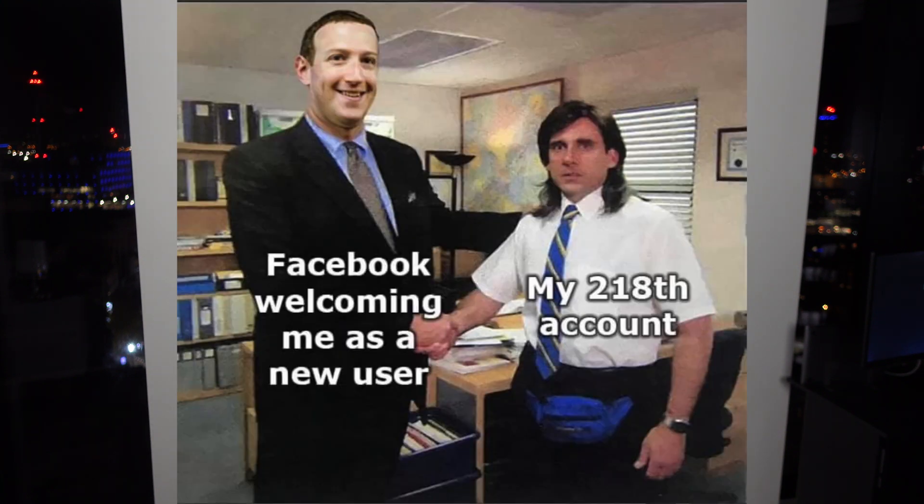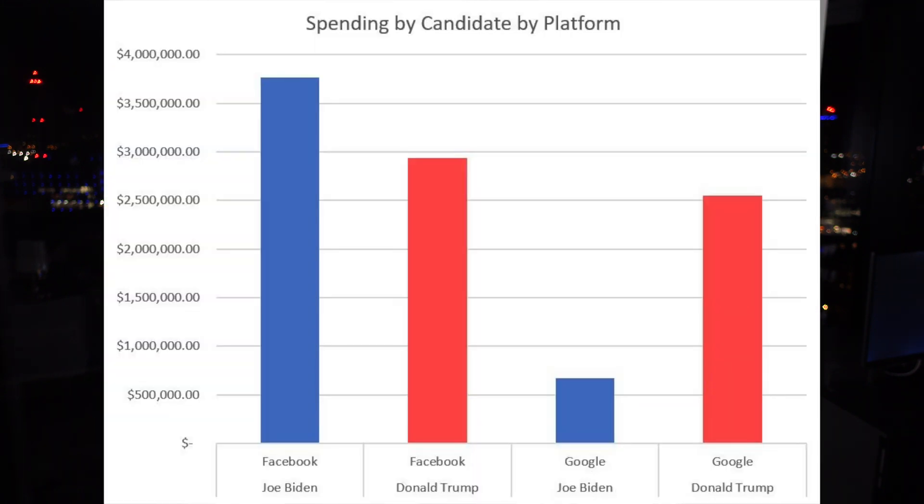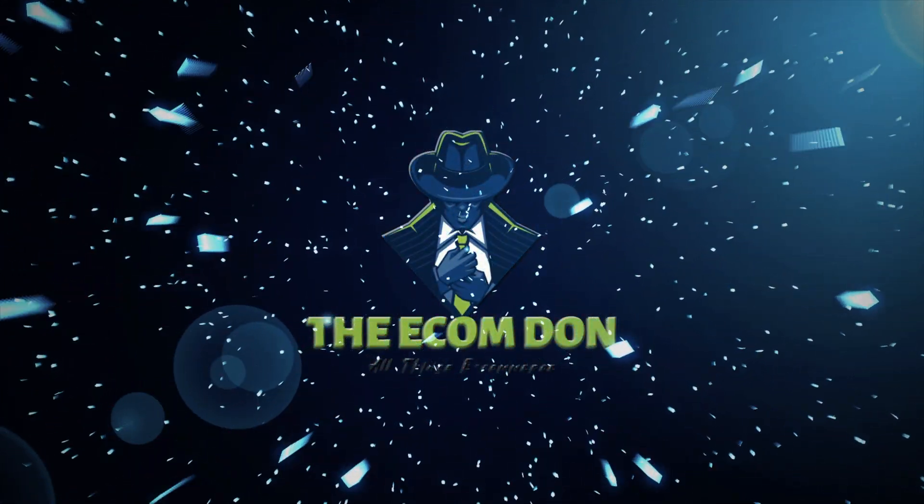Hello guys and welcome to another banger! In this video I'm going to be taking you through how to avoid getting the big Facebook ban. Right now in America it's going crazy — we've got election week coming up. Trump and Biden are spending millions every single week on Facebook ads alone. The pixel is scared, Zuck's hiding, and you guys are getting banned left, right and center. This video I'm going to show you exactly how not to get banned and the things you need to be doing and the rules you need to be following.